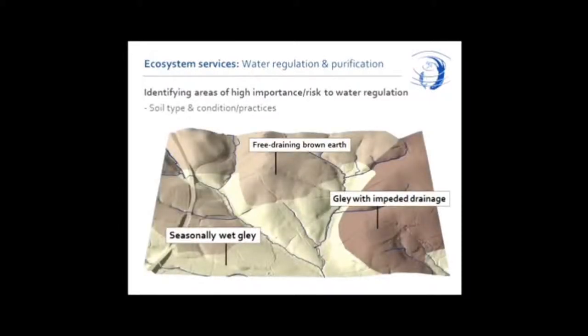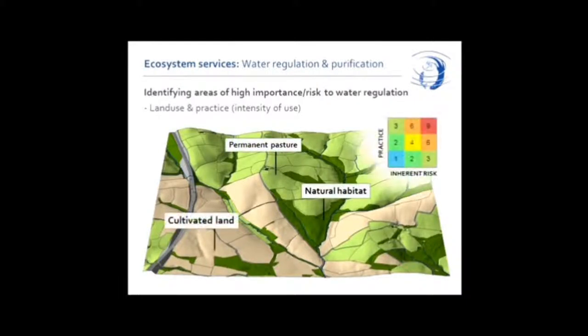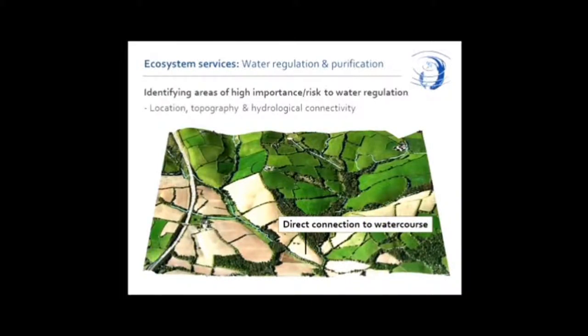We consider things like soil. The type of soil affects the way water moves through the landscape. Poorly draining clay soils — or gley soils as the soil scientists call them — tend to be more likely to generate runoff pollution. We also think about land use: what are people doing on the land, how intensively is it being used? Natural habitats are less vulnerable to causing water quality problems than an agricultural landscape, and cultivated land in general tends to generate more problems than grassland systems. And where stuff is matters — that's my constant mantra.